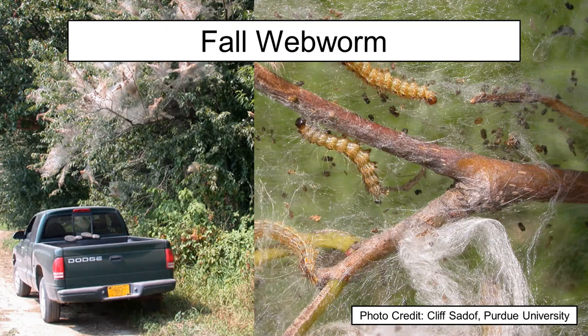I have my contact information here — please feel free to give me a call or send an email anytime. I've also got links to our Purdue Extension Store for publications on a variety of problems, as well as a link to our Purdue Plant and Pest Diagnostic Lab.